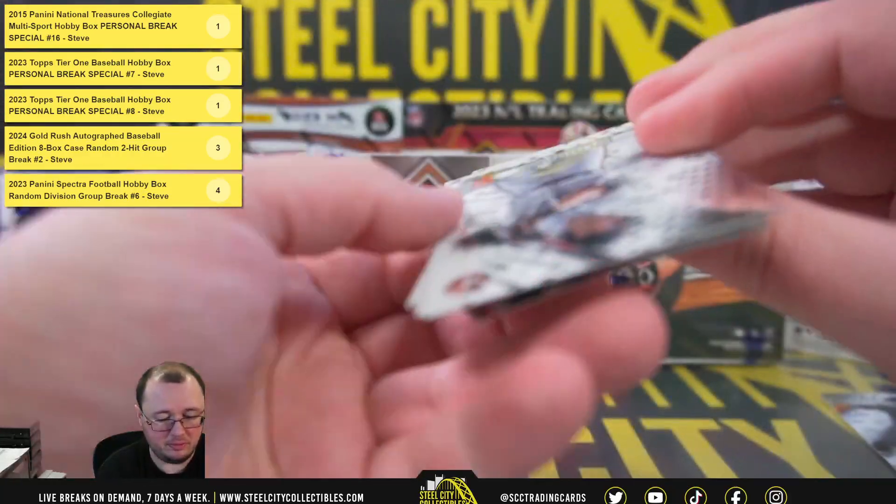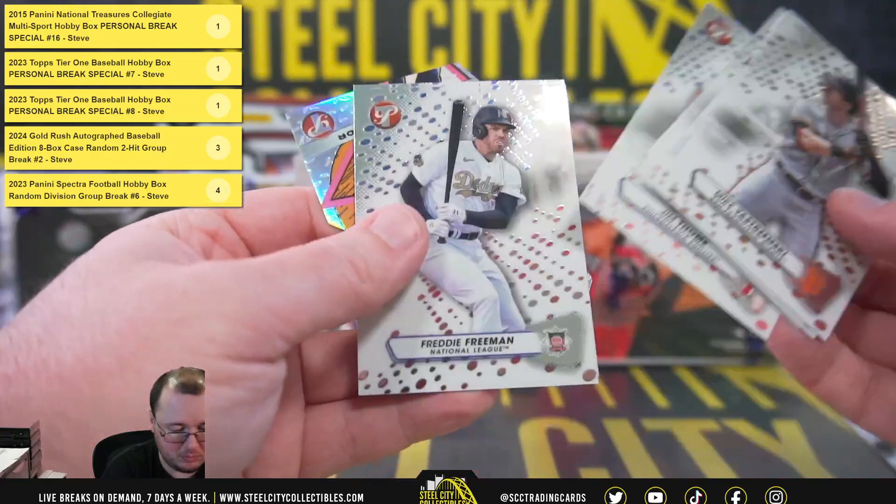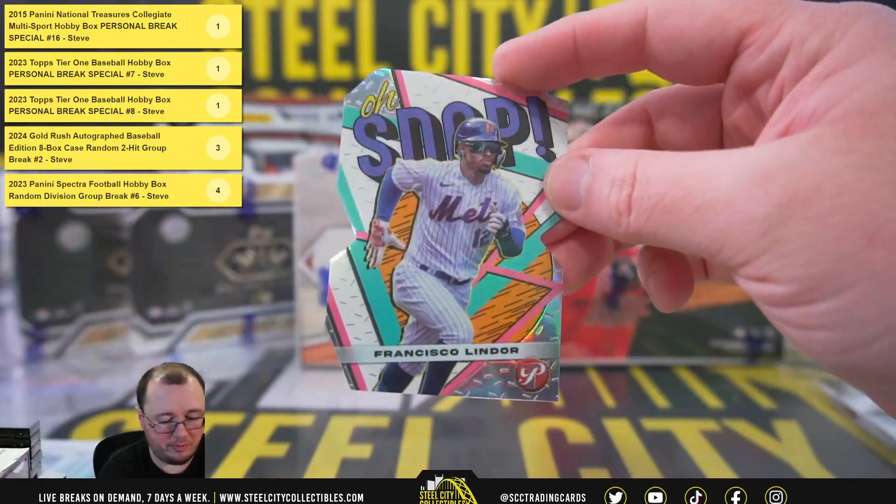And the rest of the pack here — we have an oh snap, Francisco Lindor.